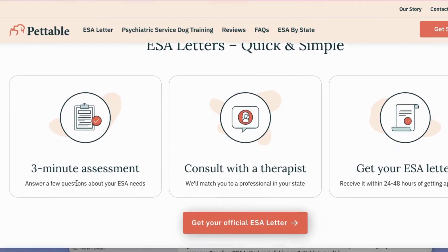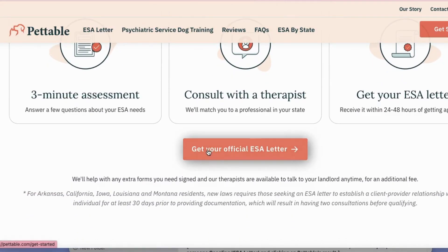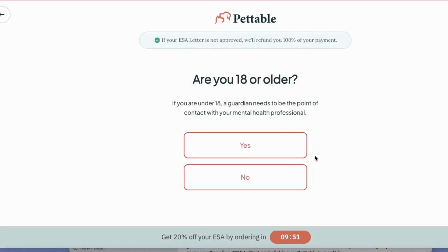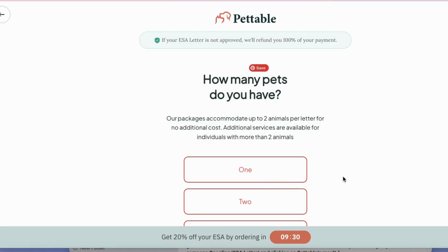Now if you think getting an official ESA letter is going to be hard, it's not. It's actually super easy. With Pettable, the process is super simple. First, you're going to start by taking an online assessment, and it's really quick. Then from that assessment, they're going to connect you with a licensed therapist who is going to understand what you're going through, and from there they can provide a valid ESA letter just for you.